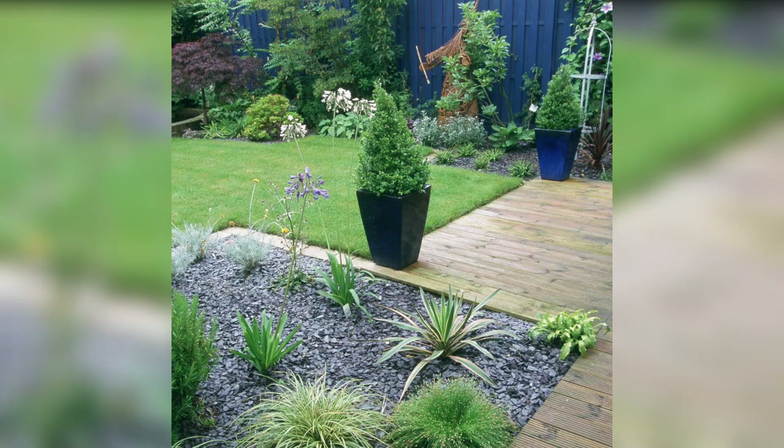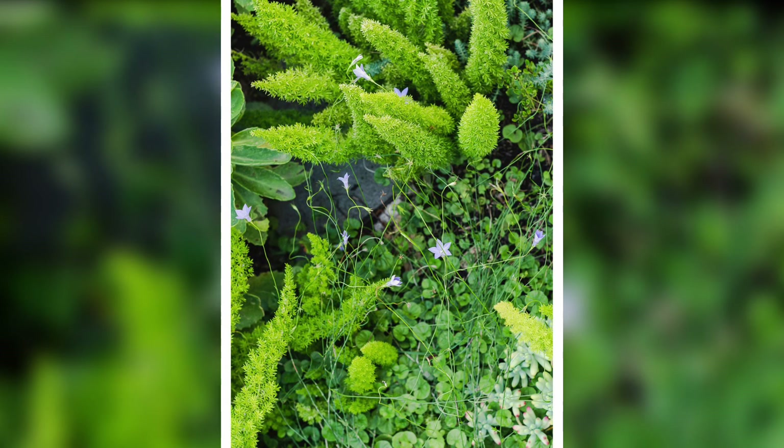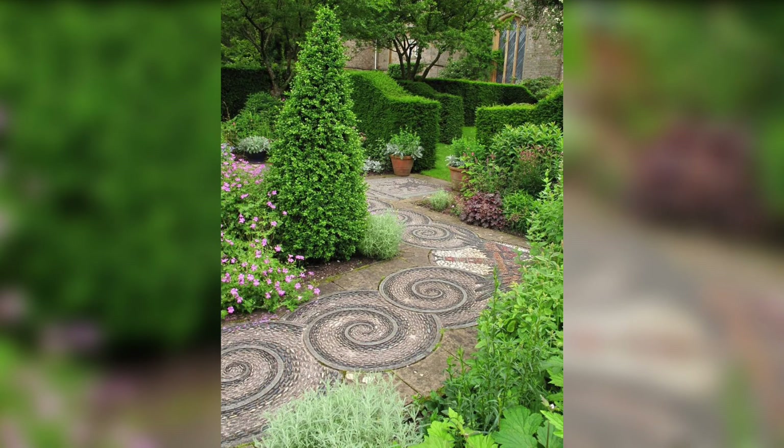6. Create Functional Pathways. Design pathways that lead visitors through different sections of your lawn garden, allowing them to explore and appreciate the beauty of the space. Use materials like gravel, stepping stones or interlocking pavers to create a visually appealing and durable pathway. Enhance them further by bordering with colorful flowers or low-growing shrubs.